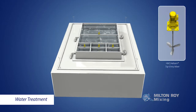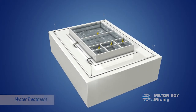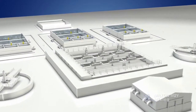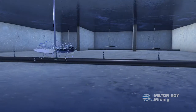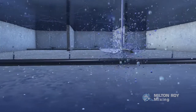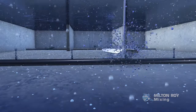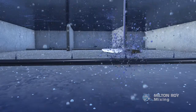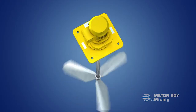Water treatment applications typically use the HM and Hellesim series of top-entry mixers. Blending applications play a critical role in water treatment, such as the flocculation process. In water treatment, billions of negatively charged particles repel one another, leaving them too small to be filtered out. Positively charged flocculants are added and mixed in to bind minuscule particles together, where they form flocks that can be easily filtered. Milton Roy has mixers developed specifically for the flocculation process.